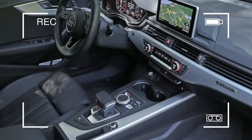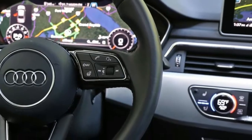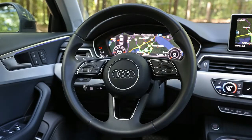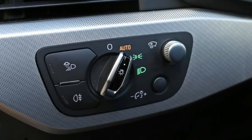and a 755-watt 19-speaker Bang & Olufsen audio system with SiriusXM satellite radio. Choosing the Premium Plus trim allows you to select the technology package.